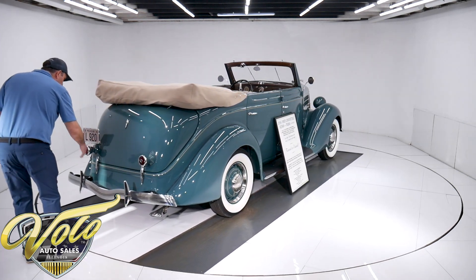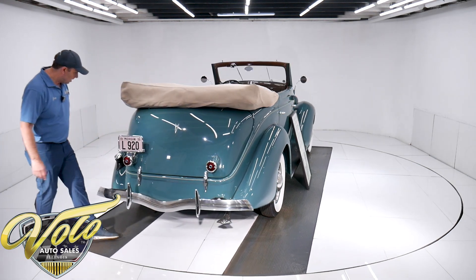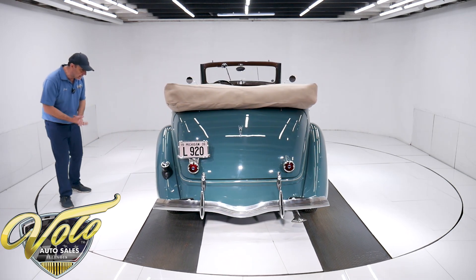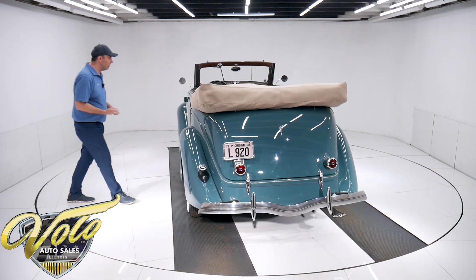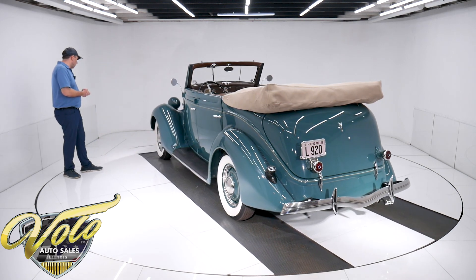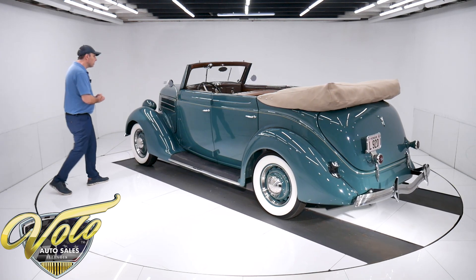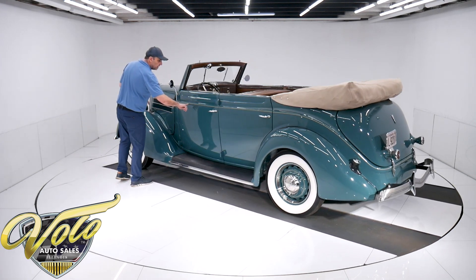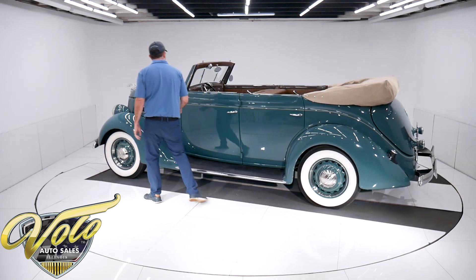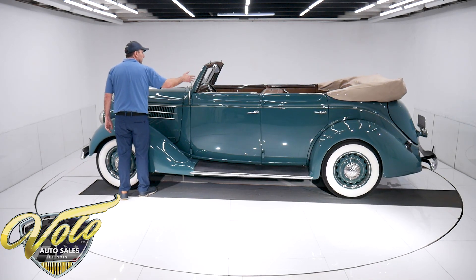No rust, no damage. I do see a chip in the paint right there. But looking at the paint itself — it's smooth, it's glossy, it's not cracking, it's not got any issues. I'm sure there are a couple other minor nicks or insignificant flaws, but for all practical purposes it's a show-quality paint job. It has the Tacoma cream hand pinstripe. Door handles are sparkling. It has the dual mirrors. The chrome around the windshield frame is redone — it's sparkling.